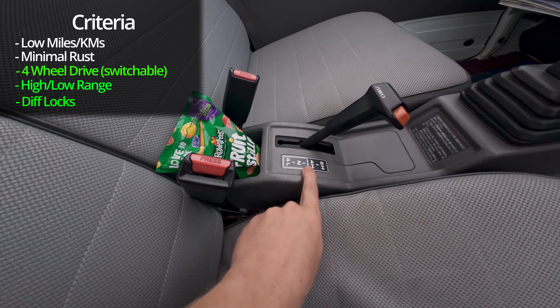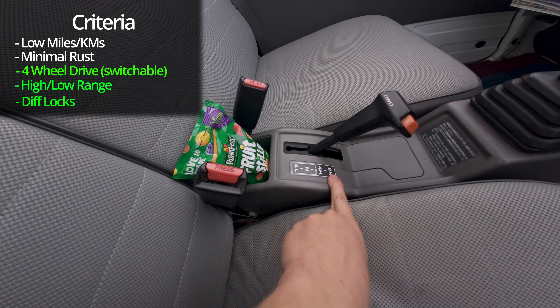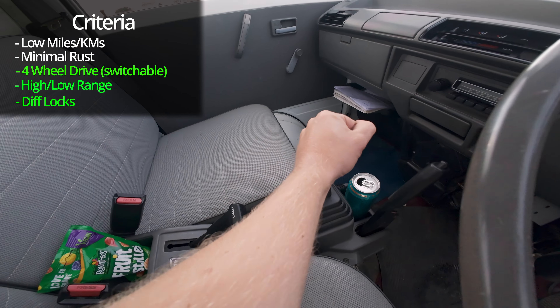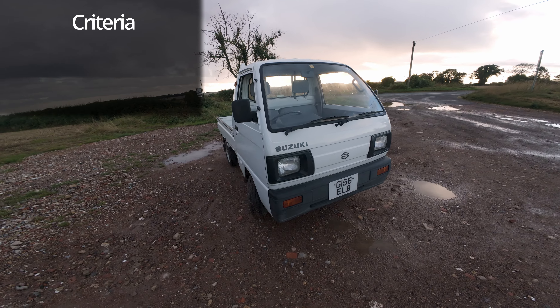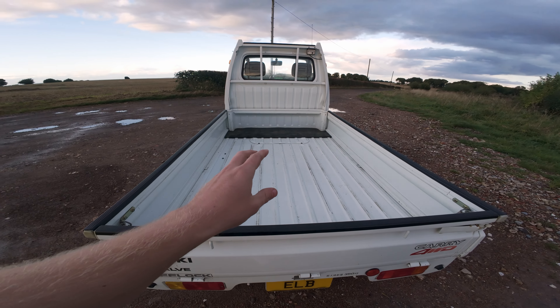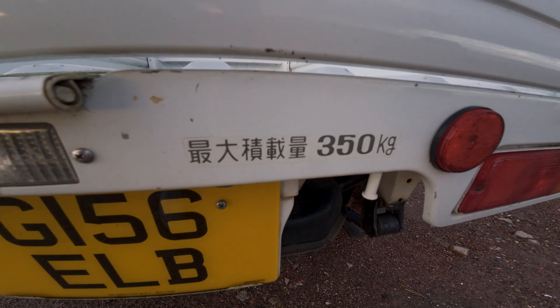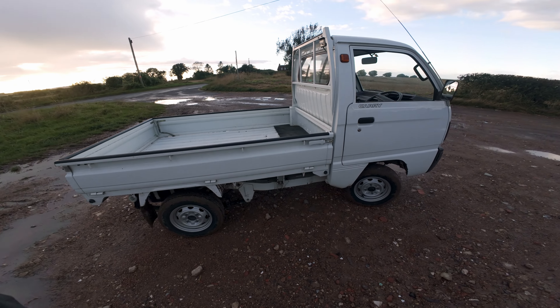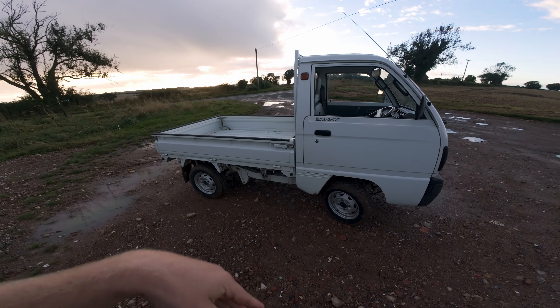Switchable high and low range and four-wheel drive - so it's two-high, four-high, four-low. It's got a four-speed transmission. It's got that retro look. For anyone wanting to know the carrying capacity in the back, it's a hilarious 350 kilos. I don't think I'm ever going to put 350 kilos in the back, but it's funny to know that it can.